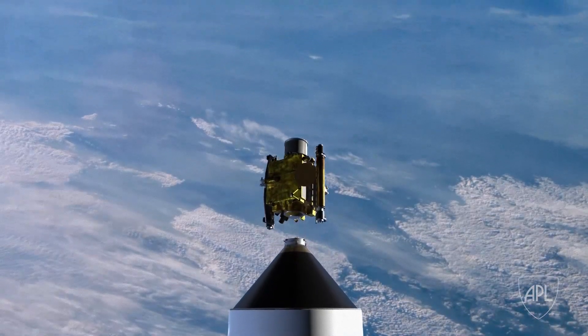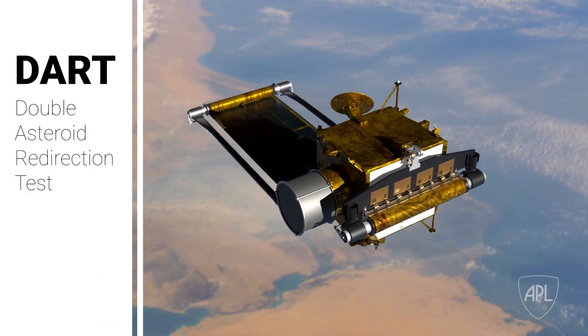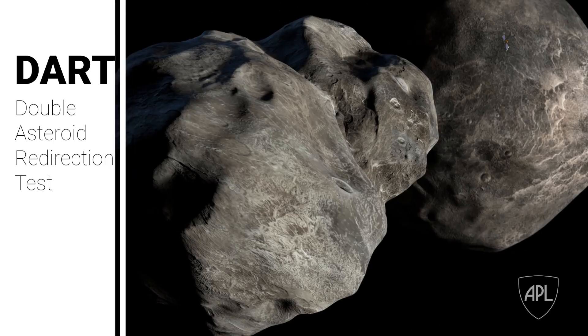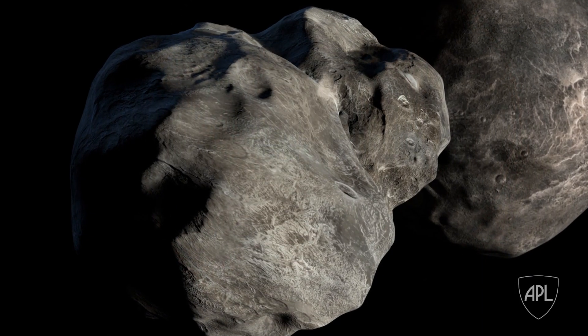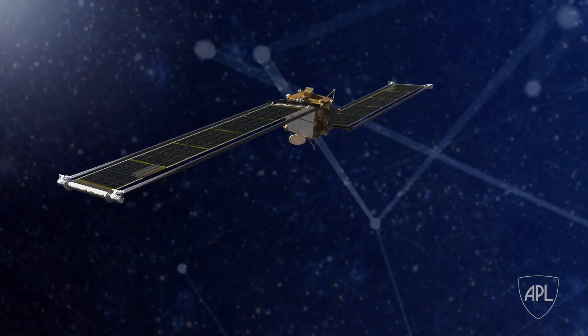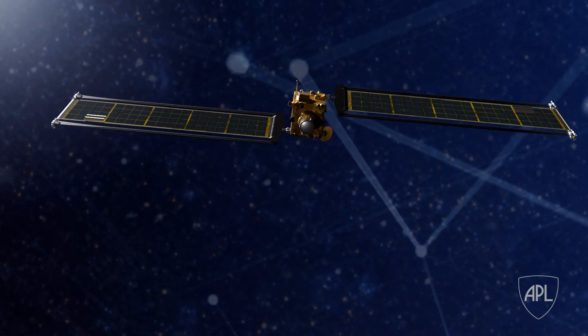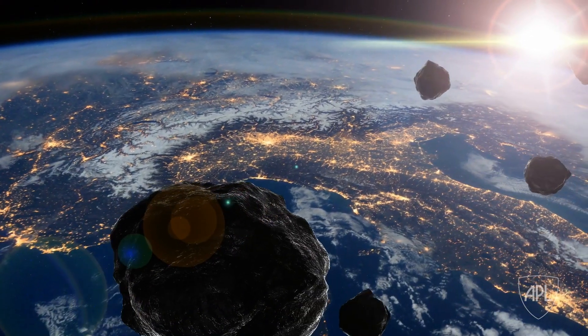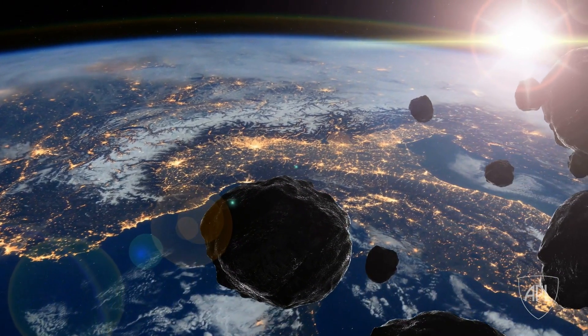One of those ways is a kinetic interceptor, which is what DART is working on. As part of planetary defense, DART — which stands for Double Asteroid Redirection Test — its mission is to impact an asteroid in a binary system. The reason we're doing this test is to try and prove out the technologies needed to save Earth if an asteroid were coming our direction and we needed to adjust its trajectory so that it would miss the planet.